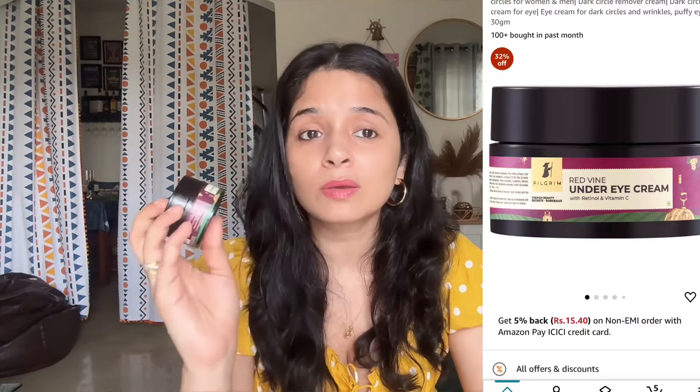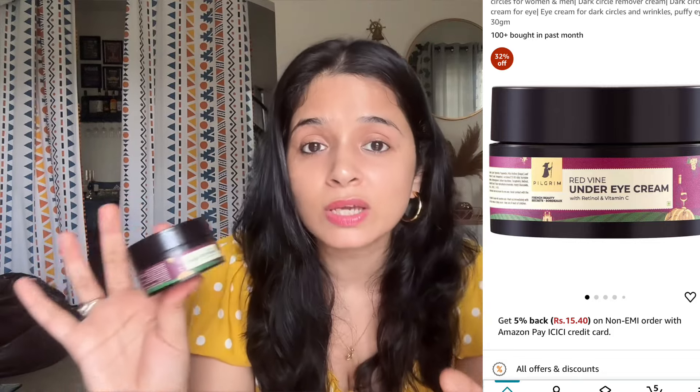The next product I use is Pilgrim Red Wine Eye Cream. These Pilgrim products are among my favorites — I've used them many times and will purchase them again and again. This cream also minimizes wrinkles and fine lines around the eyes. When I use it, it has a normal cream-based consistency. It is a good product — you can definitely try it and use it.